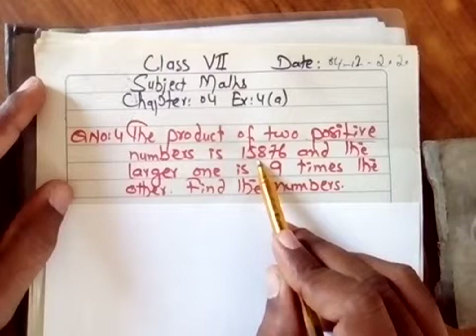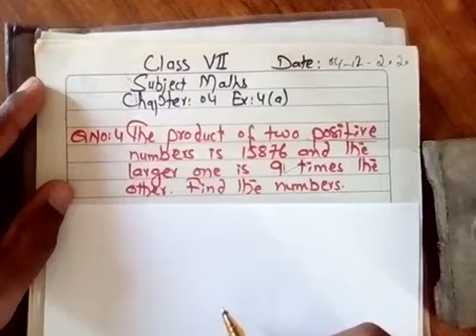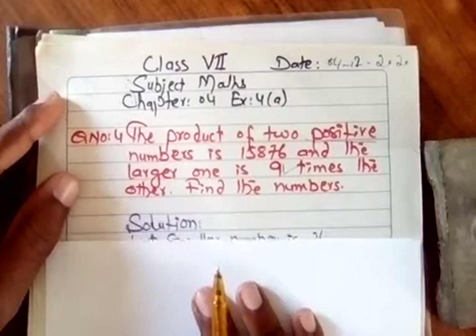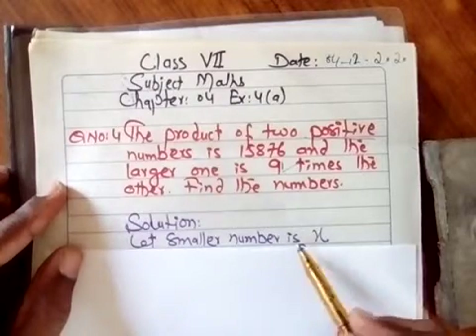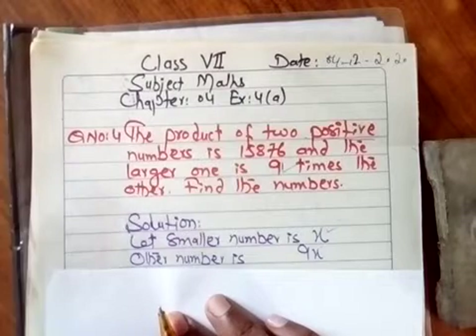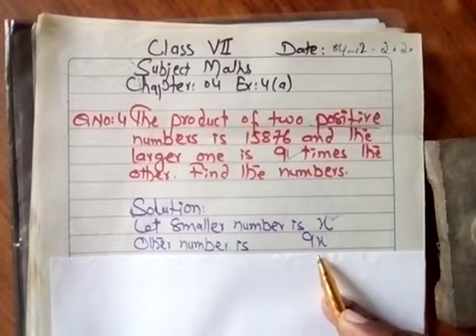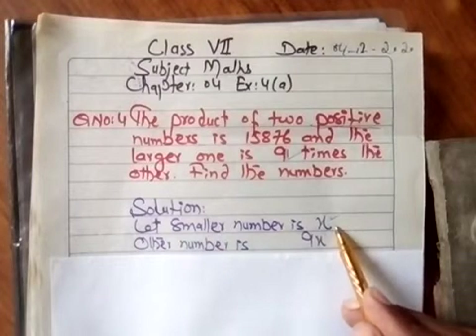آپ کے پاس 2 numbers ہیں، ان کی product ہے 15,876۔ ان دو numbers میں سے ایک number دوسرے number سے nine times greater ہے۔ اب وہ 2 numbers معلوم کریں۔ Solution لکھیں گے — ہم suppose کریں گے کہ smaller number is x، اور greater number ہوگا 9x۔